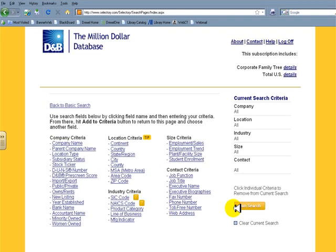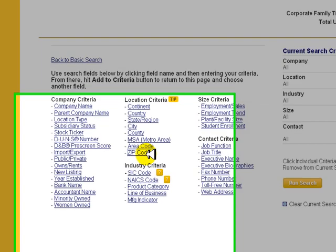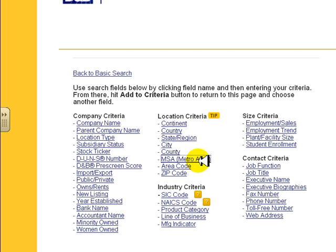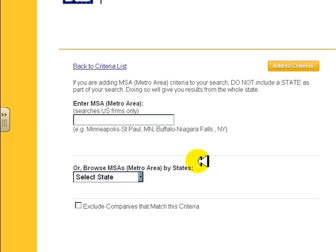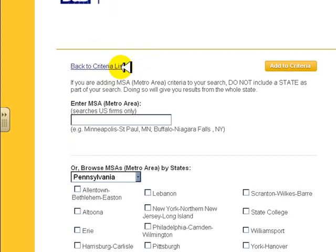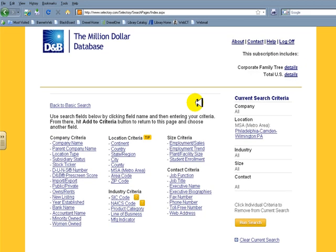You'll see a long list of criteria to choose from. First, you'll want to select a location. I usually recommend selecting either zip code to search within a certain radius of a zip code, or simply selecting MSA metro area. I'll go ahead and select the Philadelphia-Camden-Wilmington metro area, which would include Philadelphia and the surrounding cities and suburbs. Be sure to click on the Add to Criteria button on the upper right to make sure your selection goes through.